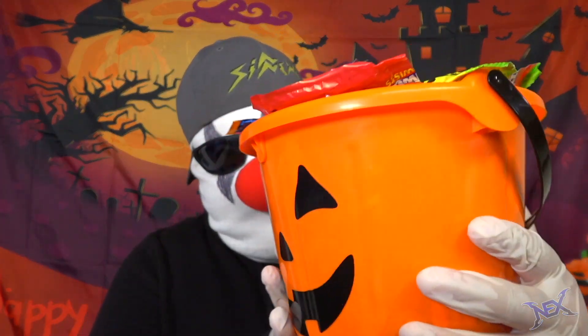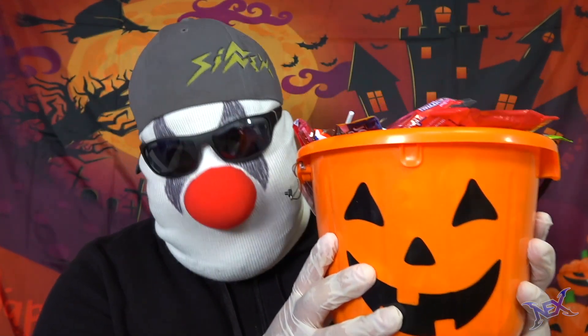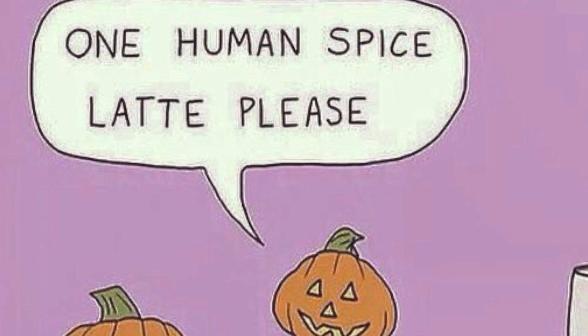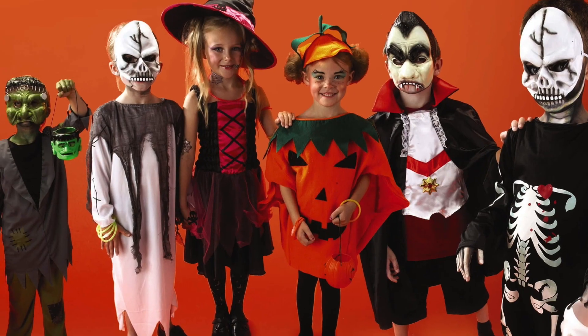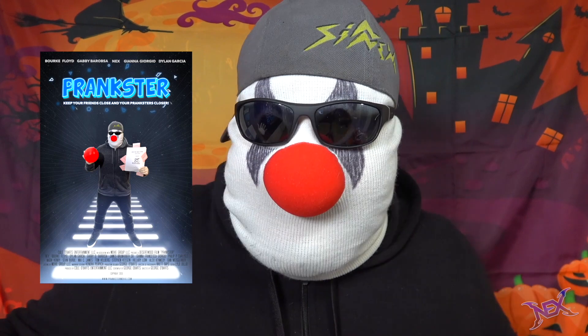Let me tell you guys about the giveaway for this video. I'm giving away a treat basket like this one but much much larger with a lot of candy to someone from the comments. For the giveaway to happen, this video has to have at least 1,000 likes. To enter, like this video and leave a cool comment below — a Halloween joke, what you're gonna wear, whatever. And remember my movie 'Prankster' is coming out soon, so look out for that. Let's get to trick-or-treating!